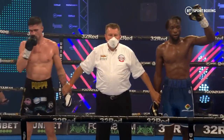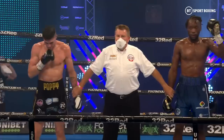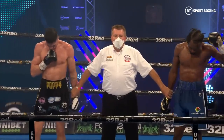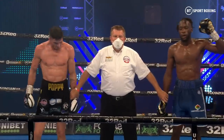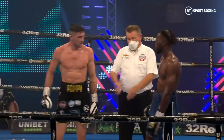Ladies and gentlemen, after 10 rounds of boxing, we go to the judges' scorecards. And all three judges — Bob Williams, Steve Gray, and Michael Alexander — are in agreement. They score it the same: 95 to 95. This bout is a unanimous draw.